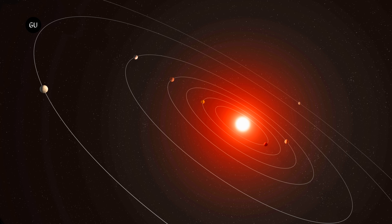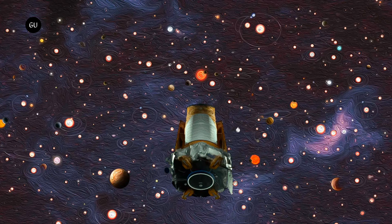But the new catalog is about a lot more than just this rare and interesting system. Kepler 385 is just one of the highlights among the almost 4,400 planet candidates and 700 multi-planet systems in the work.